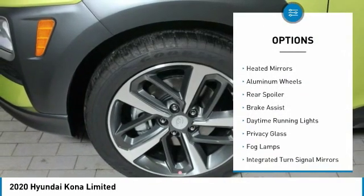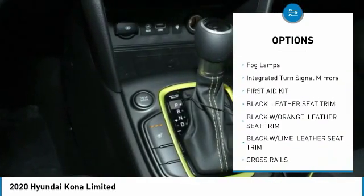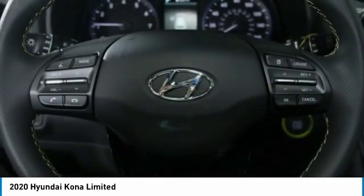Turbocharged. All-wheel drive. Heated mirrors. Aluminum wheels. Rear spoiler. Brake assist. Daytime running lights. Privacy glass. Fog lamps. Integrated turn signal mirrors.